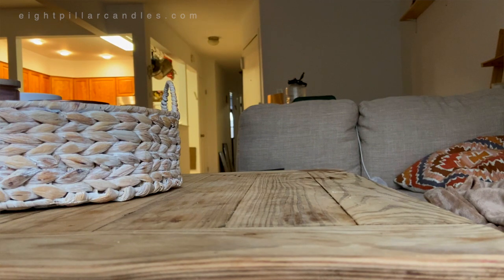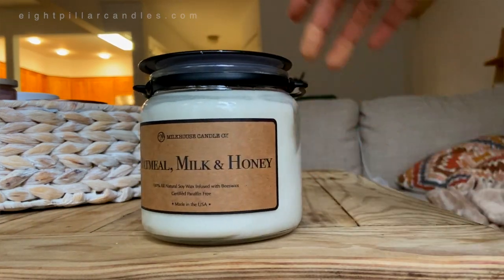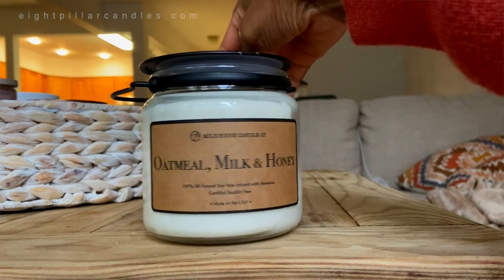Hello everyone, my name is S, the owner of 8 Perler Candles. Today we are reviewing a very unique candle business that's been in the game for years. I think they were founded in 2002, so they've been in the game for a long time and have managed to create such an impactful brand that when you see it, you know it's their candle. Today we are reviewing Milkhouse Candle Co.